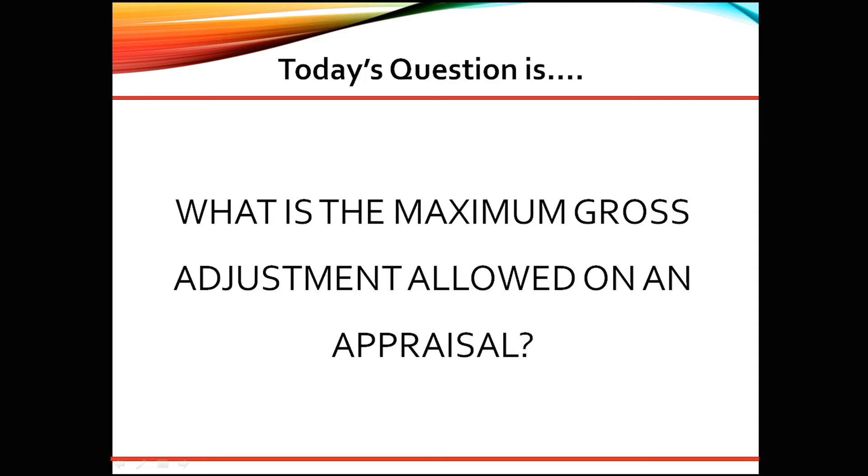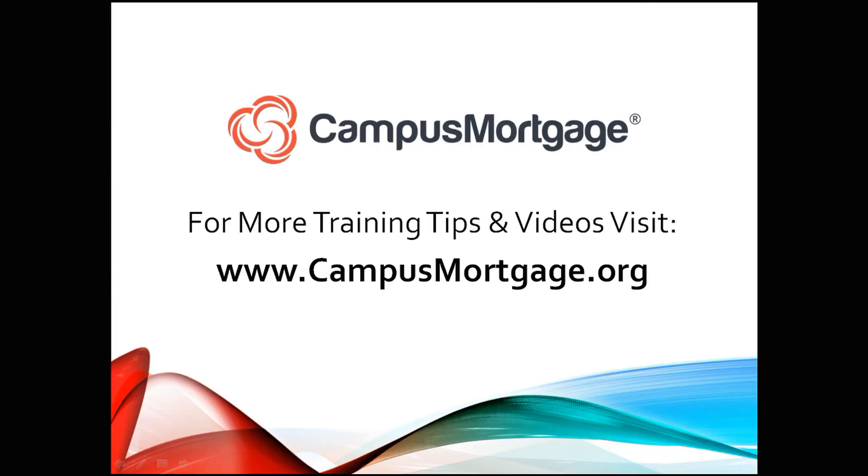Even though Fannie Mae does not have a maximum gross adjustment, there is an unwritten industry maximum standard of 25%. This concludes our one-minute video.